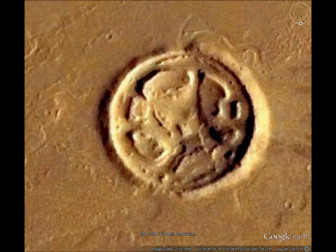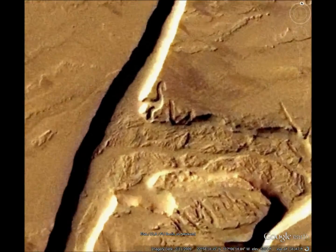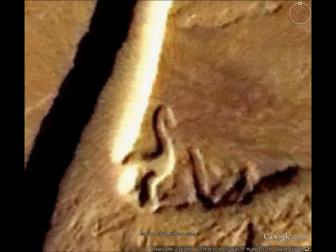Now, just for fun, let's check out the Loch Ness Monster. That's a pretty good likeness of the Loch Ness Monster, or dinosaur, or whatever.